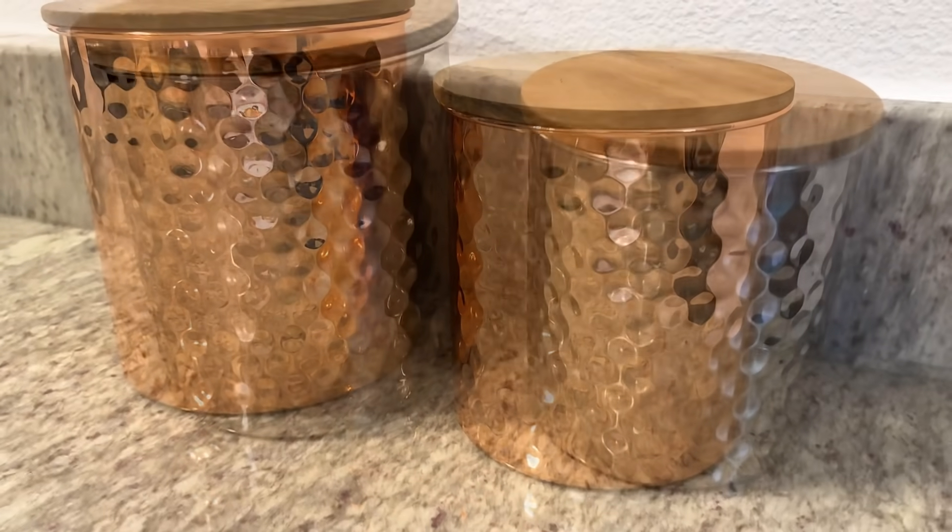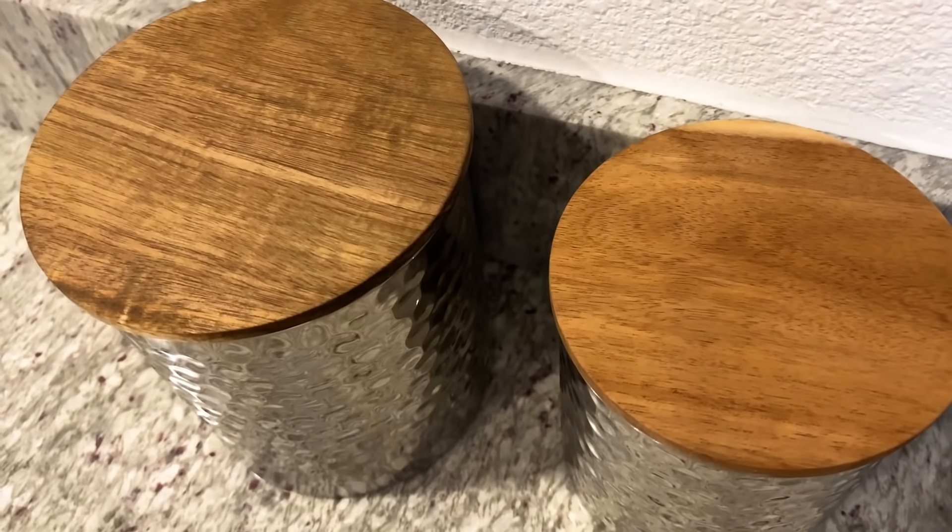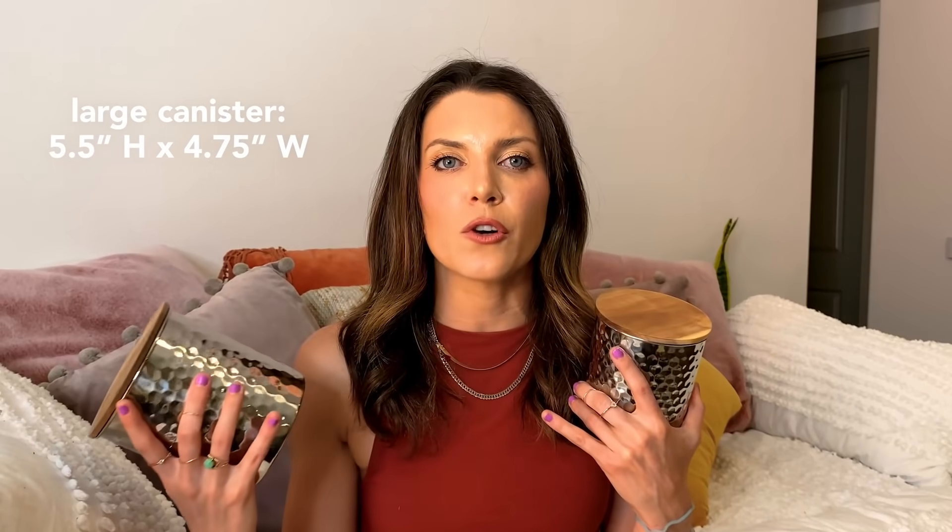Next up, we are getting into the throwbacks. This next product may look familiar but with a little twist. We have the Uncommon James Copper Canisters that you might remember — you loved it so much. We've also got the silver colored canisters, and it comes with a baby one. They have a hammered finish, smooth wooden lids, and a rubber rim which makes them airtight. I've been storing my roommate's dog treats in there. You could also put coffee or baking goods in here. The copper ones give a nice rustic touch, and the silver ones have a more modern contemporary look.